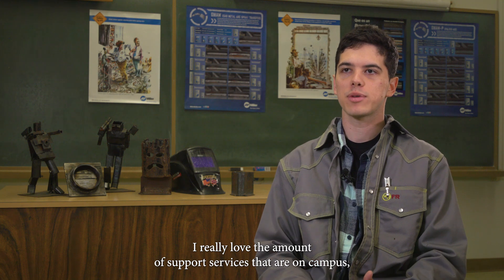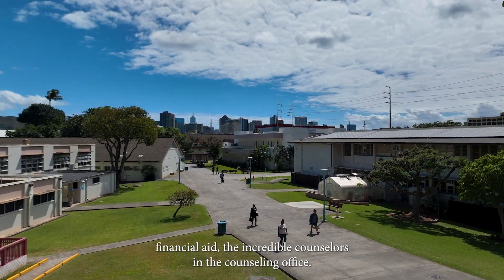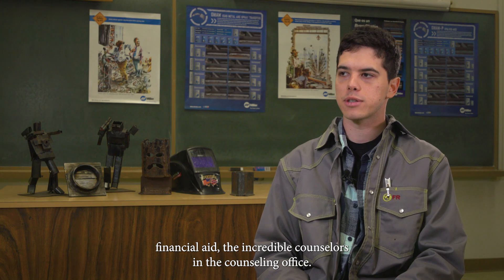I really love the amount of support services that are on campus and I do make use of several of them — in particular, financial aid and the incredible counselors in the counseling office.